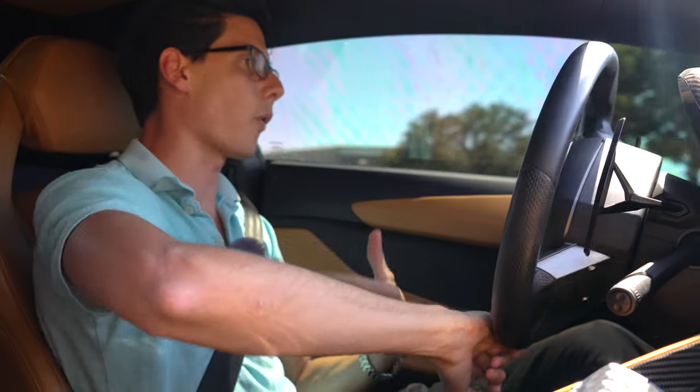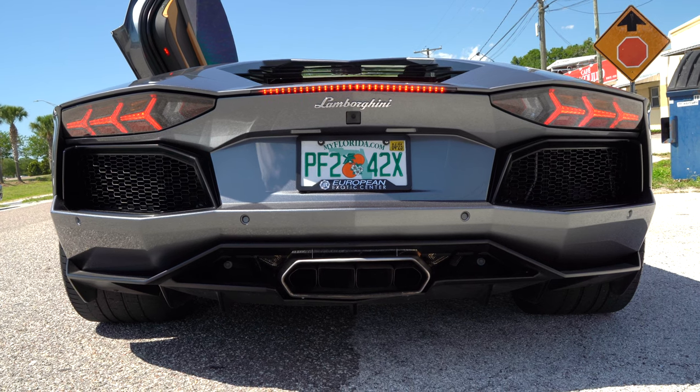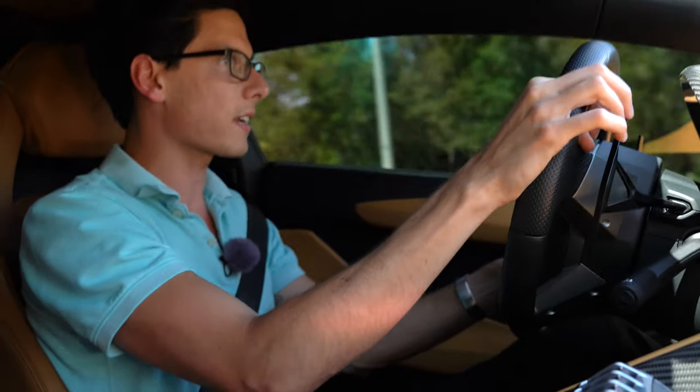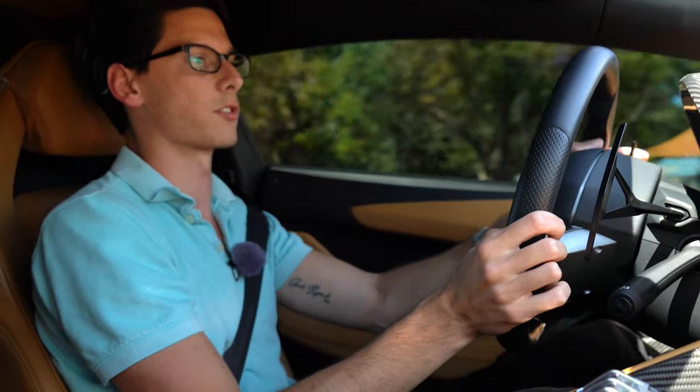Even just the way this car starts up feels like an event. It reminds me of like, it's just holding in all this rage, and then when it finally starts up, it just explodes. This spec is classy — the tan interior. Okay, this guy's going so slow.